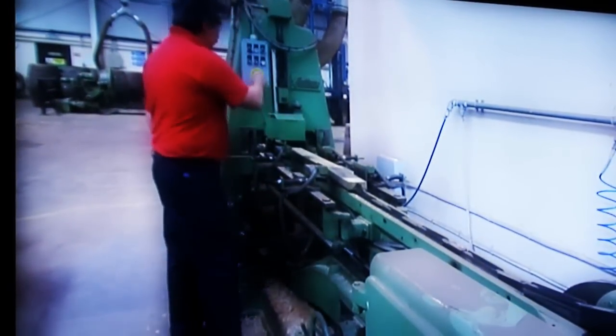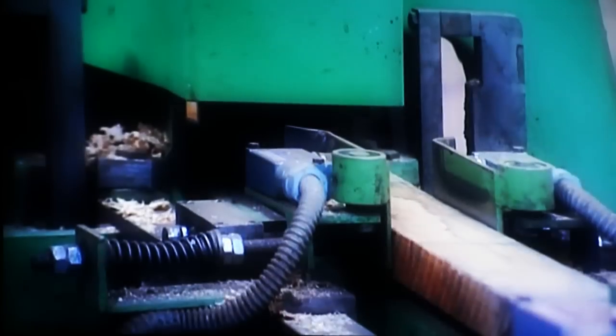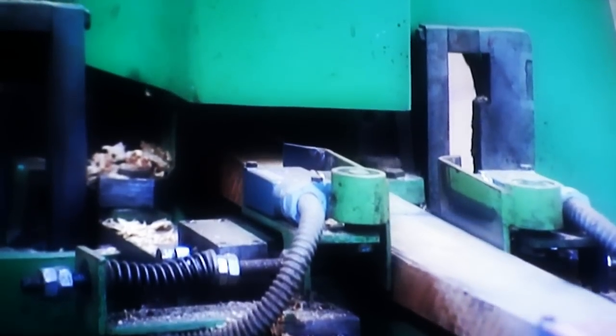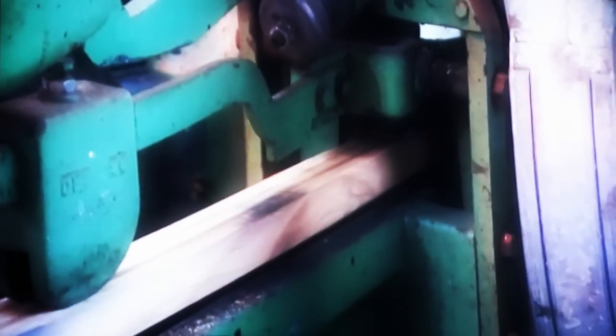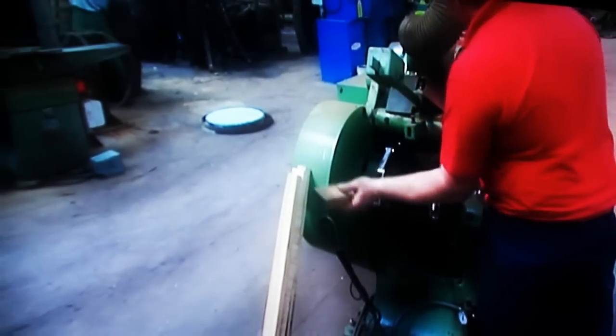Each new cask is assembled from a number of different components. The staves are first machined down to the correct thickness and jointed, so that they will form a watertight fit with the staves on either side. The staves are then fed through the backing and hollowing machine, to form the convex outer face and the concave inner face. Each individual stave is shaped in six different ways.